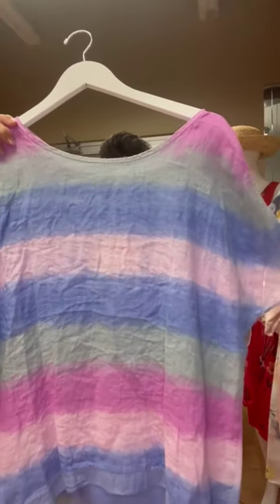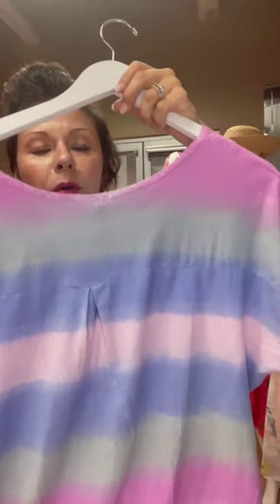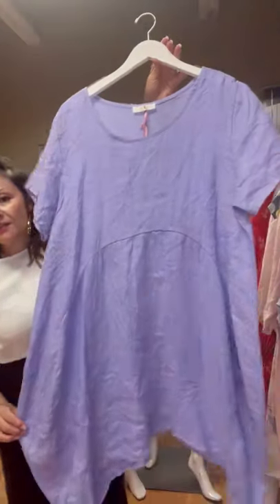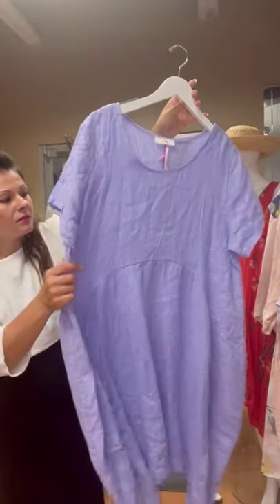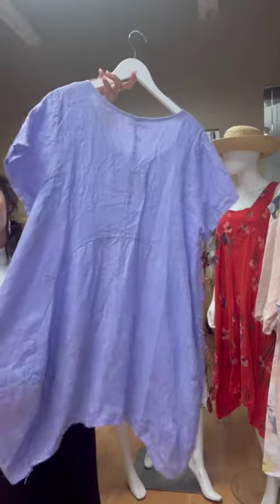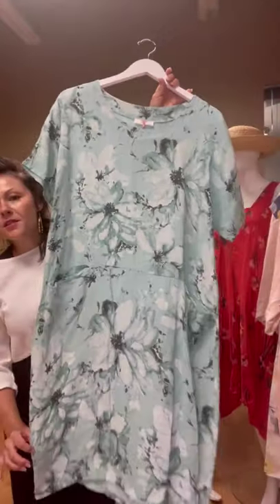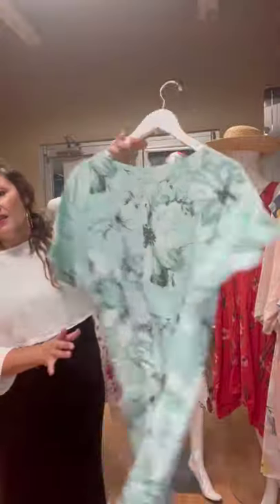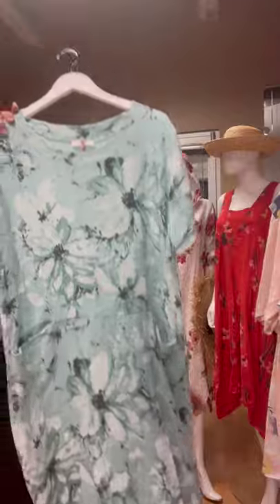We've got this ombre top — I think this is adorable. And then it's got the cotton back — the really popular cotton back. I love the curve hem here — very flattering. And I love this color. Here's a new print in our dress — this is the mint colorway, a really soft green color, very beautiful.